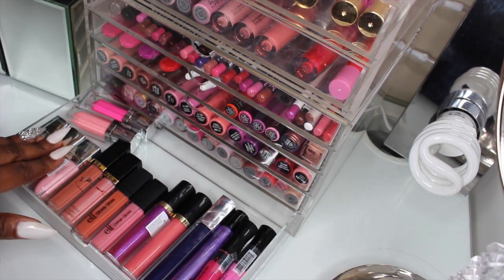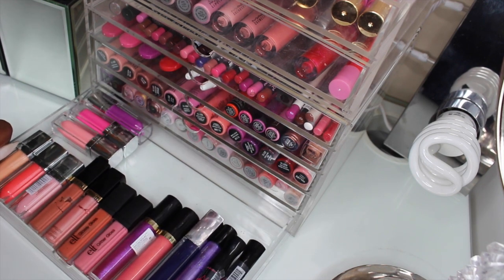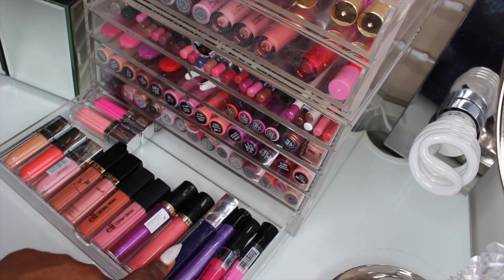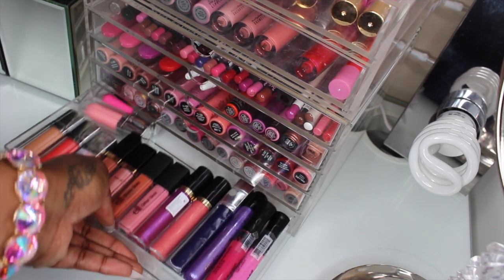I have the Maybelline Color Elixirs — they actually go way back. I have some Revlon, ELF, more Revlon, Maybelline, I think Popcandy, and then I have some Wet n Wild lip glosses over here.